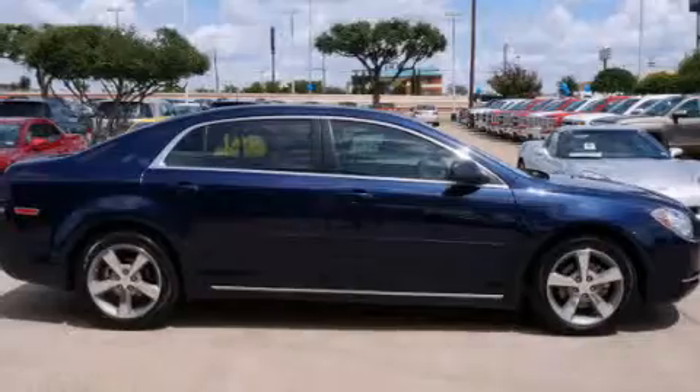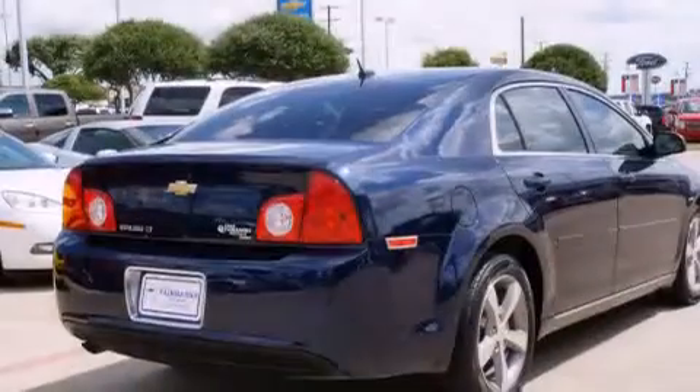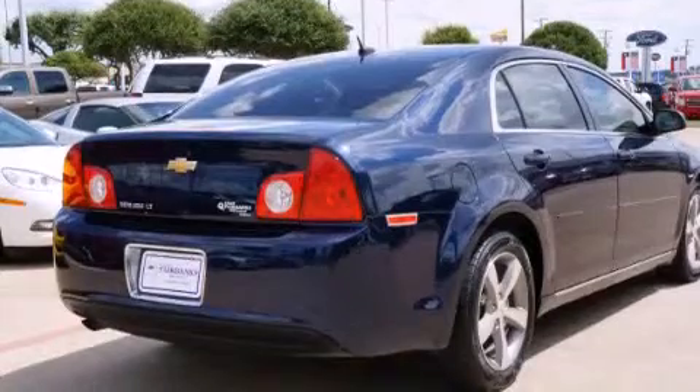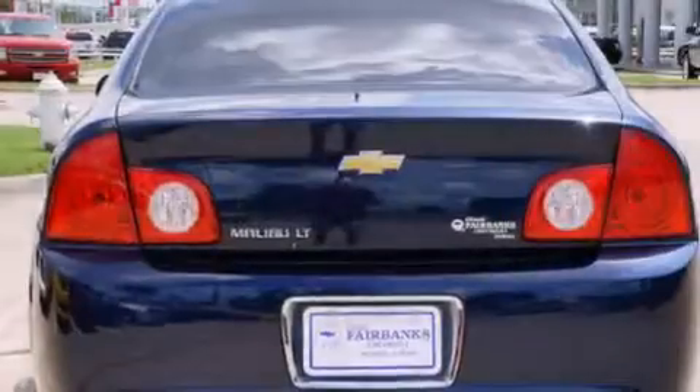Features include a navigation system, a low tire pressure indicator, traction control and stability control systems, a passenger side vanity mirror, and latch-ready child seat anchors.